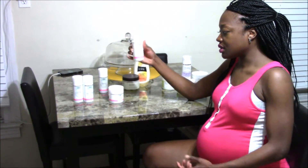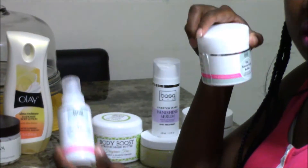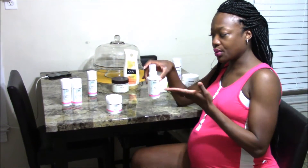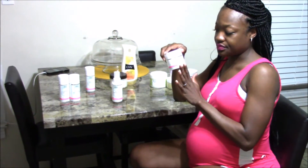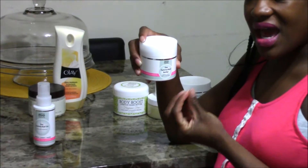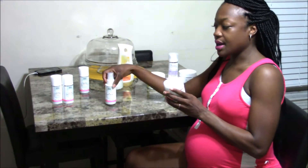Then you have the Tummy Rub Oil and the Tummy Rub Butter, which are basically the same thing — but this is a cream and this is an oil. In my first pregnancy I really preferred the oil. However, it gets all over your clothes, so I put it on at night, and in between going to the bathroom in the middle of the night when I had that itchy sensation. But during the day I would put on the Tummy Rub Butter because it just wasn't as sticky. It had a kind of viscous texture that I wasn't that fond of, so I preferred the oil.